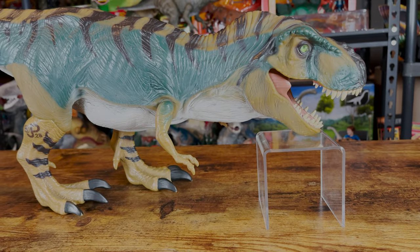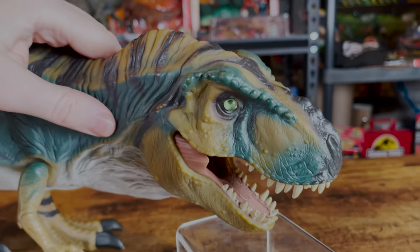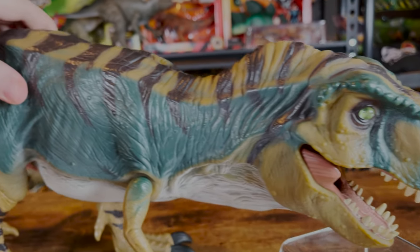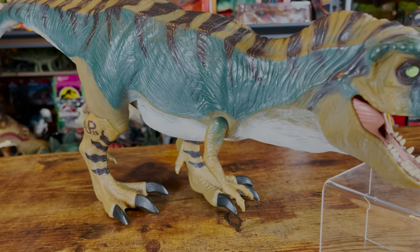Now let's take a look at the sculpt. This T-Rex features the soft rubber material found on many of Kenner's larger dinosaurs, to give it that real feeling skin that they were going for. This one feels a little different from the ones from the first film, as it feels a little tougher.